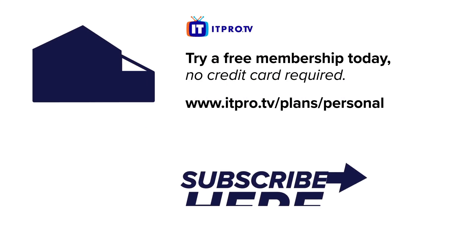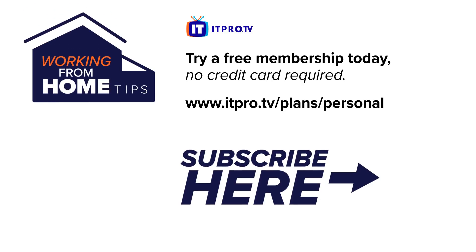Check out the playlist for more working from home tips and be sure to subscribe to the ITProTV channel. I'm Jo Peacock and thanks for watching.